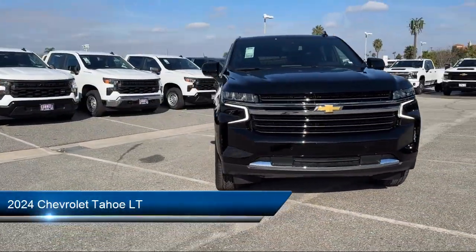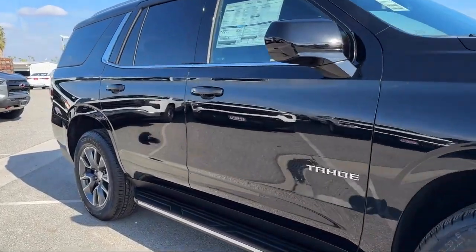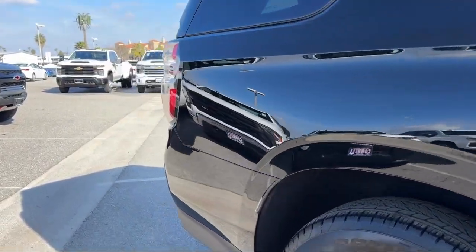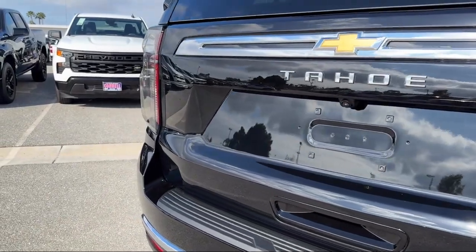It comes equipped with smart device integration, navigation, universal garage door opener, auxiliary audio input, MP3 player, lane keep assist, premium sound system, rain sensitive windshield wipers, seat memory, and auto dimming rearview mirror.